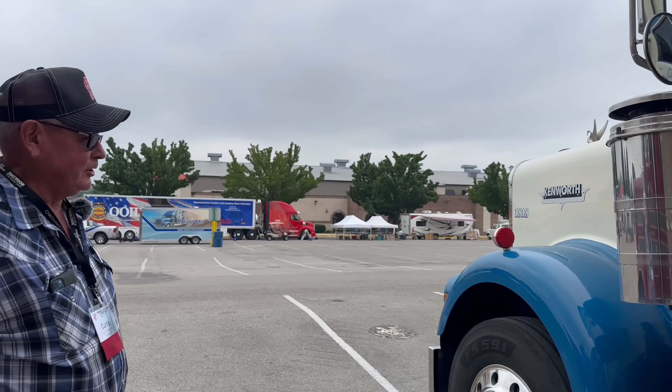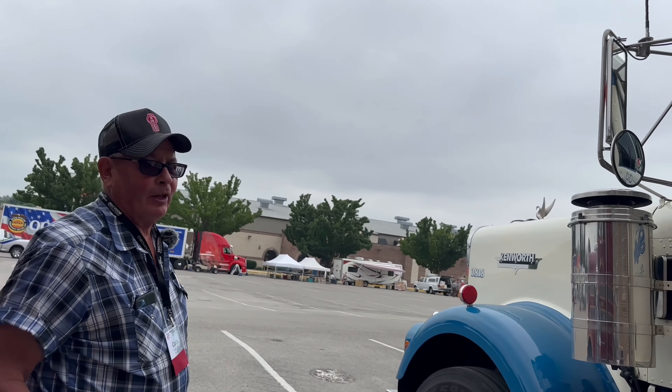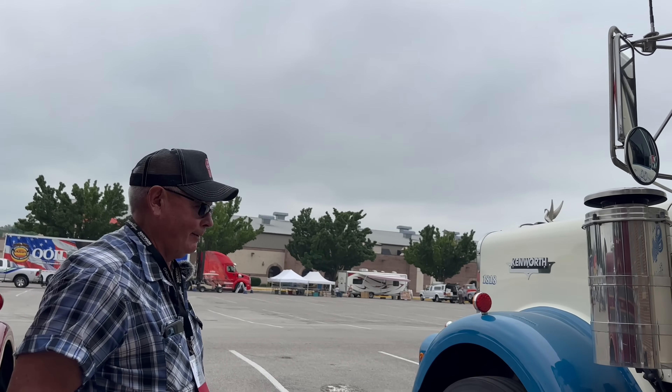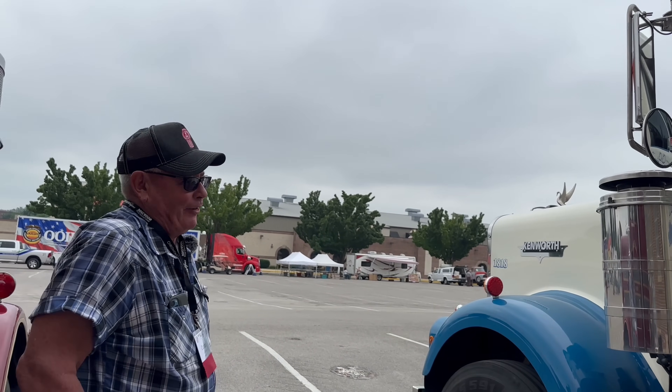It's a good truck. I wish I'd have bought two when I bought this, so I'd have one now, a nice one. After that much time together, does it have a name? No, not really.